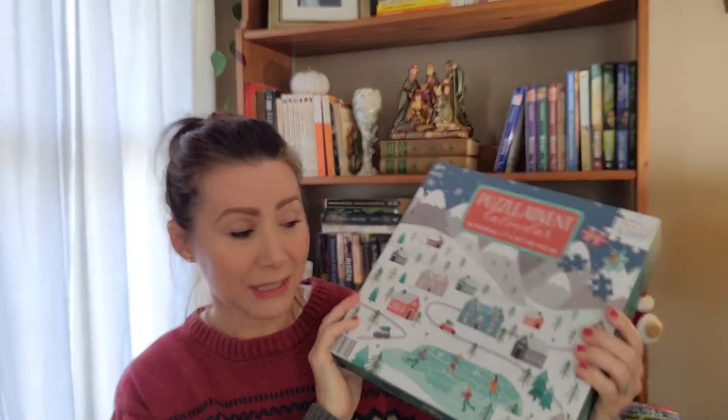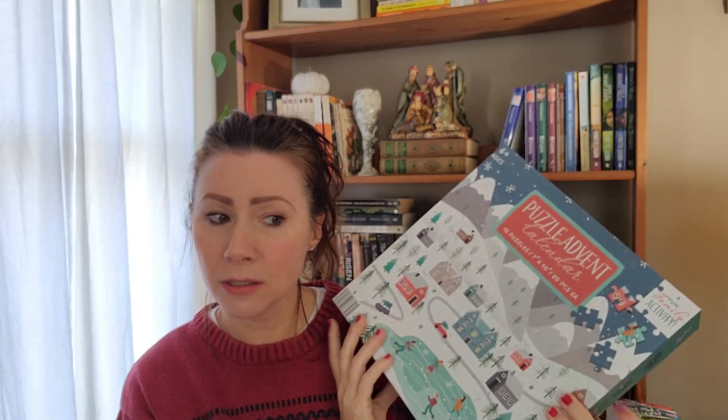I am very excited to get into this. I guess I'll open it on December 1st, and since it's 12 puzzles, maybe do every other day instead of every day, or I could do 12 days in a row. I don't know how I'm going to do it, but I want to say this was like ten dollars, so pretty inexpensive.